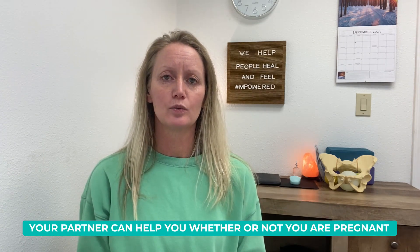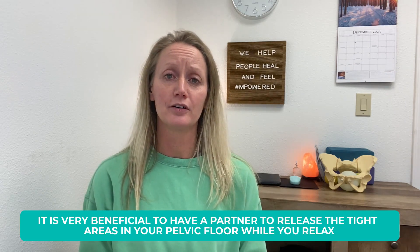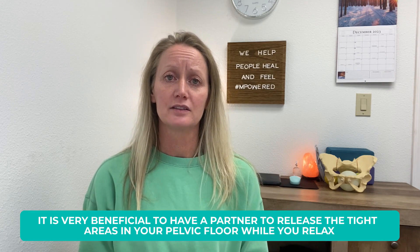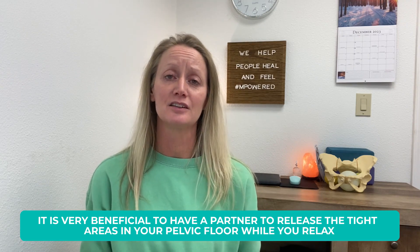That gives you a little bit of what to expect if you're coming into The Healing Spot and you're curious about having your partner help you at home, whether or not you're pregnant. Because even when you're not pregnant and you can reach better, it's still sometimes not ideal to do your own pelvic floor work. It can be really beneficial to have a partner release those tight or painful areas when you can just relax and receive the work, instead of trying to be both receiver and giver doing your own self-care.